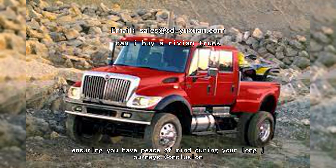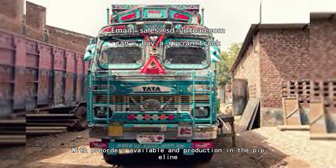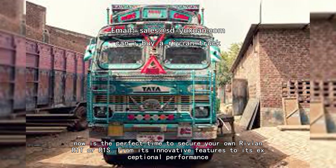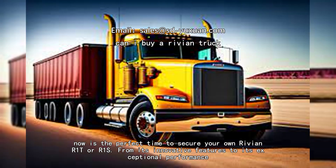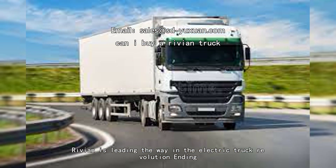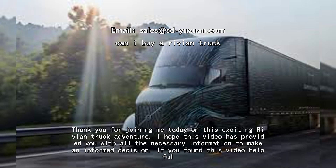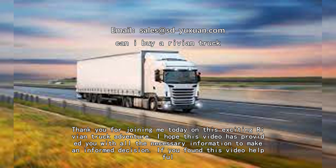So can you buy a Rivian truck? Absolutely! With pre-orders available and production underway, now is the perfect time to secure your own Rivian R1T or R1S. From its innovative features to its exceptional performance, Rivian is leading the way in the electric truck revolution.